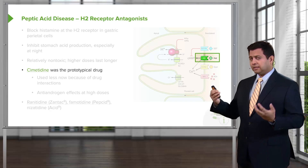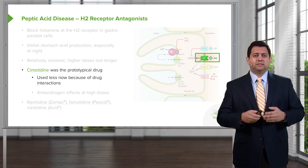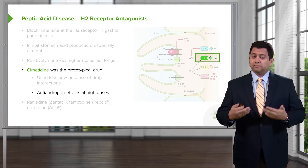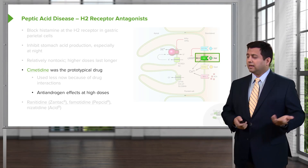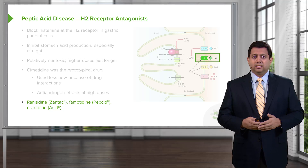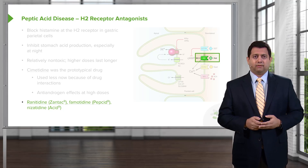Cimetidine was the original and prototypical drug in this class, but we don't use it because of the multitude of drug interactions associated with it. Interestingly, some of these agents, in particular cimetidine, do have an anti-androgen effect at high doses. Ranitidine and famotidine are the agents commonly sold over the counter, and they are extensively used all around the world.